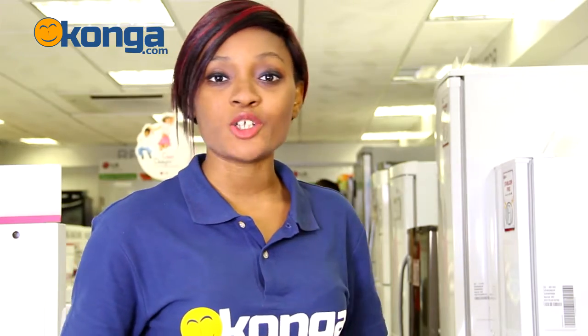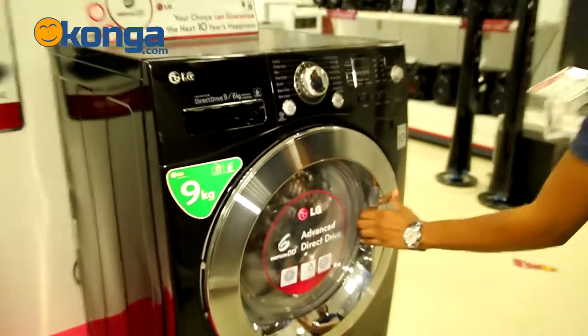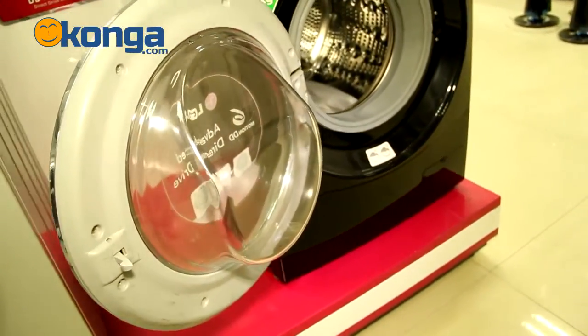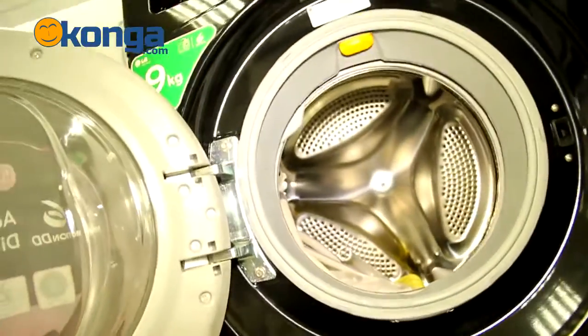This washing machine has a capacity of 9 kilograms and a front loader with a door that opens up to 170 degrees wide, so you have all the space you need to put all your clothes in at once.